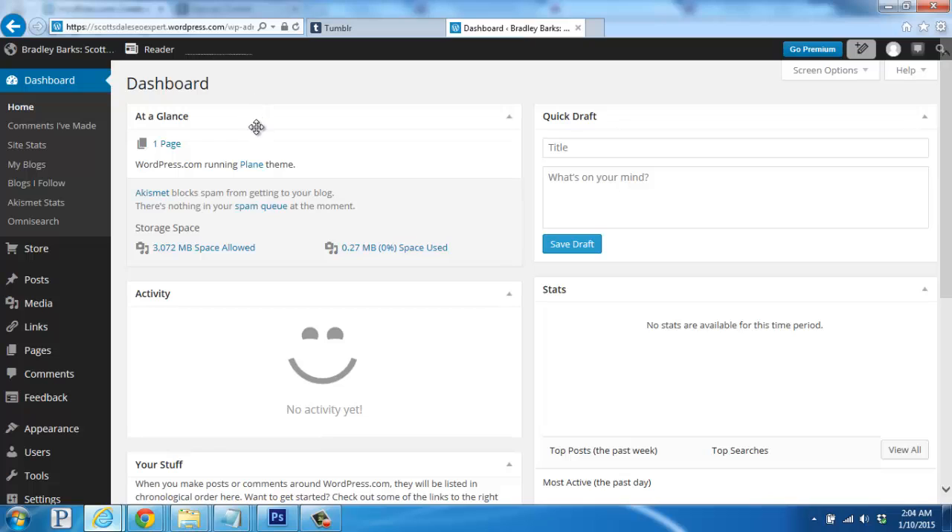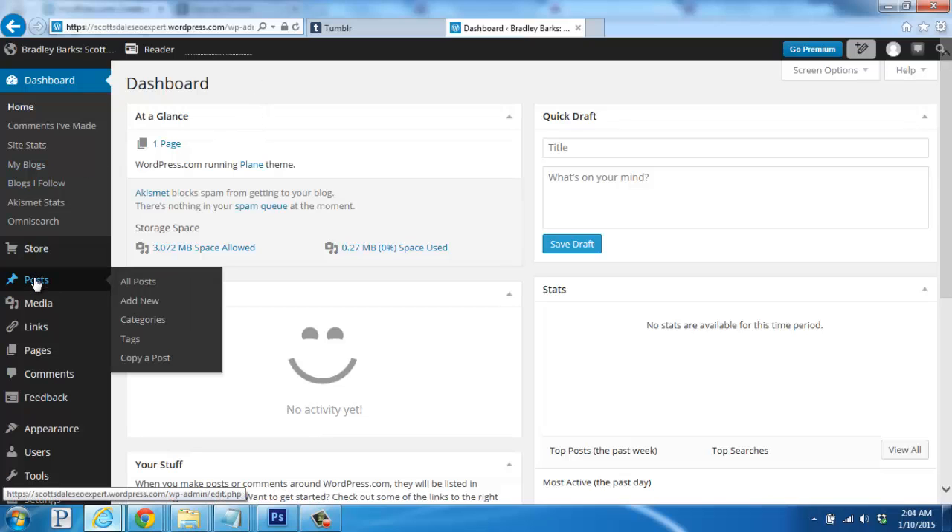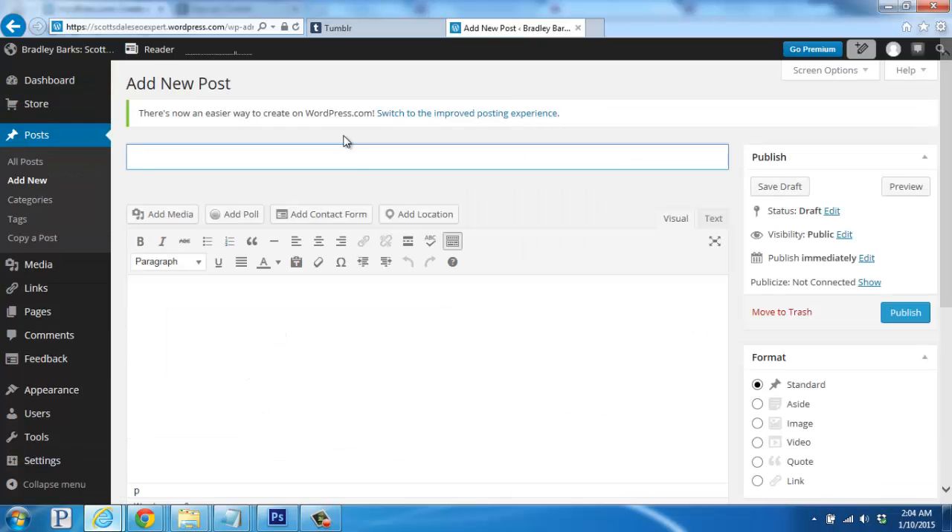To publish your first post, you'll hover over Posts on the left, and then click on Add New. Here you'd enter in your post title, the content, and then use the editor to style and make changes before publishing.